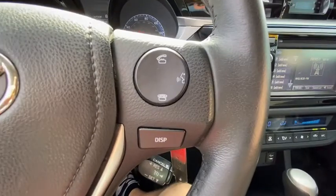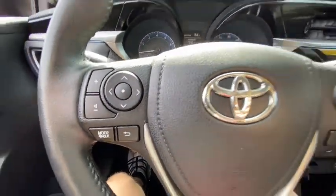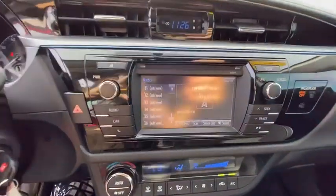Remote keyless entry, brake assist, panic alarm, tachometer, cloth seat trim, front bucket seats, driver vanity mirror.